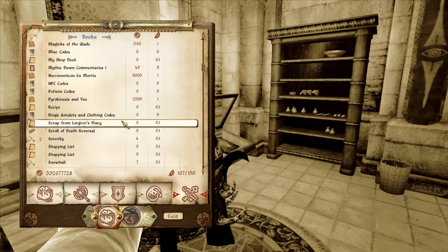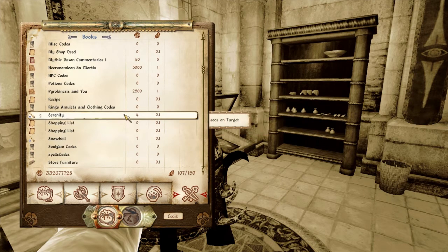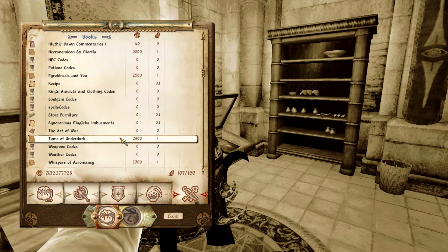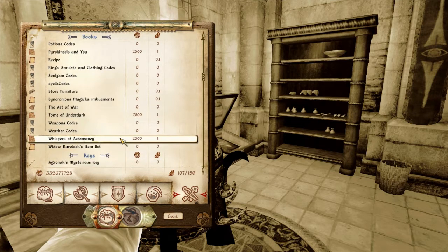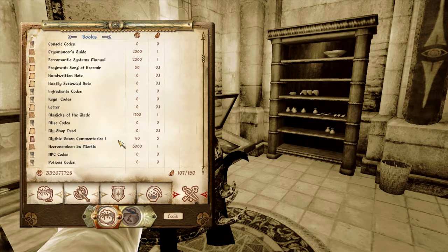I just want to get some of this clutter out of here. Scrap from the Labyrinth's Diary. Let's see if I can get all that. Got all that done pretty well.